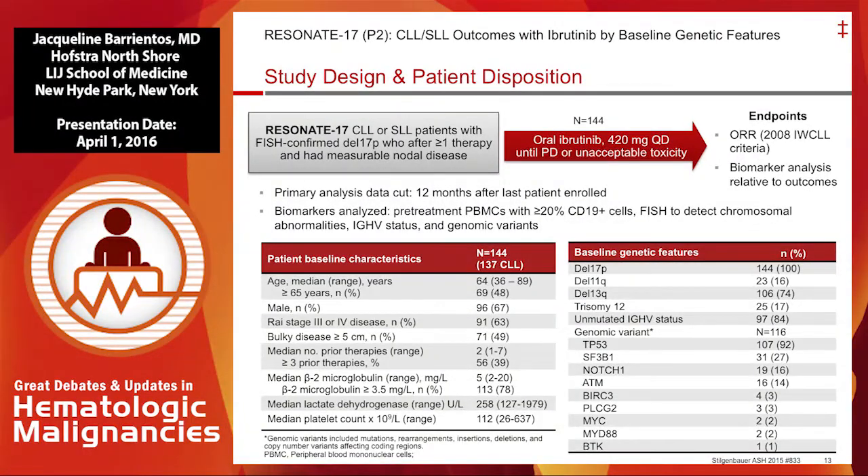Stefan Silkenbauer last year at ASH gave an update on this data. He did not give an update on the overall response rate or the median follow-up, but he did risk-stratify and reported outcomes based on genetic features. We know that 16% of patients had an 11q deletion, 84% had unmutated IGHV, and these are the genomic variants that were noted.